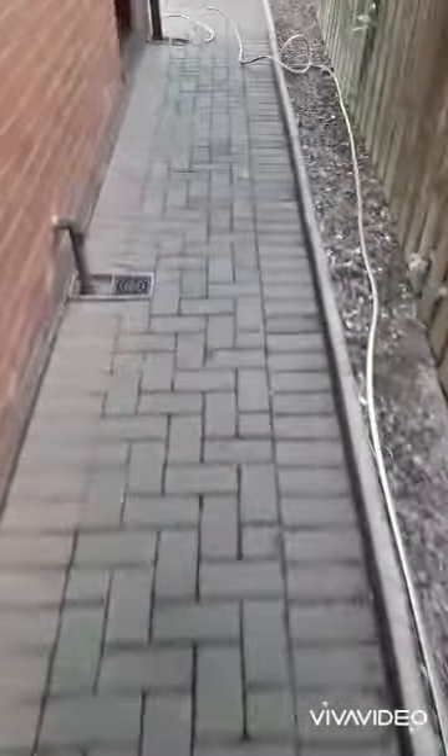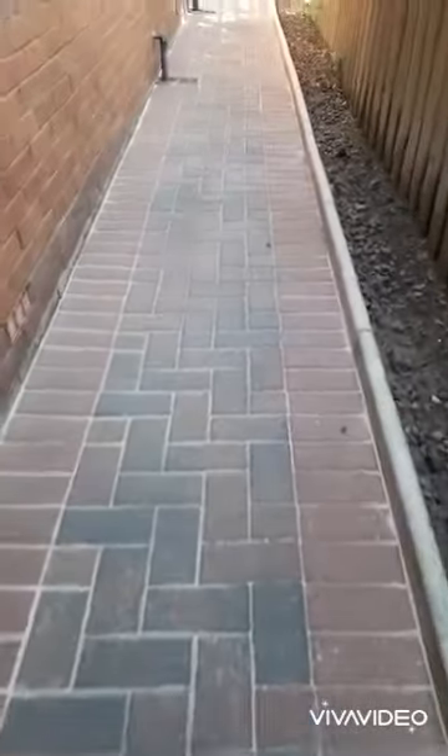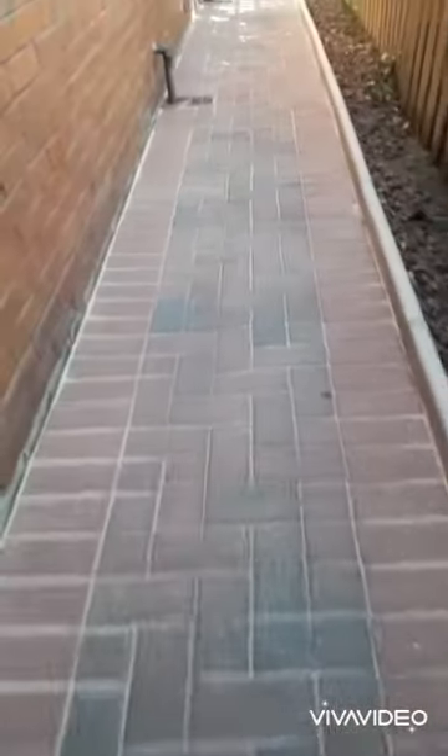Come round to the back — this walkway has come up stunning, like the day it was laid. Come round to the back here, you can see it's come up absolutely stunning. Customer's really happy — another job well done.